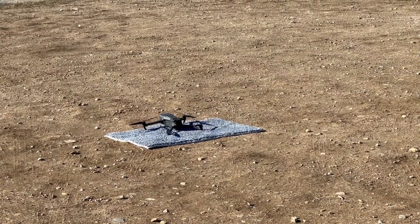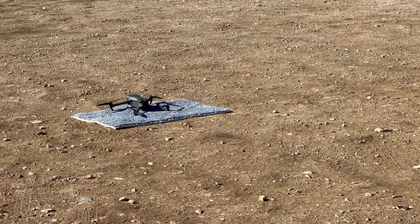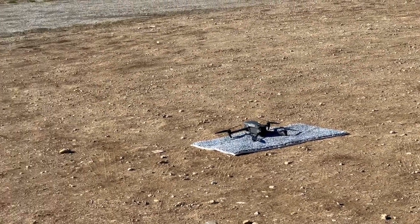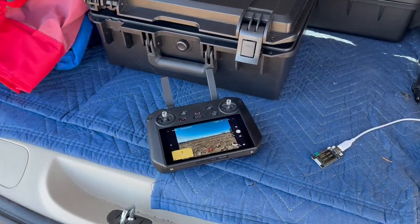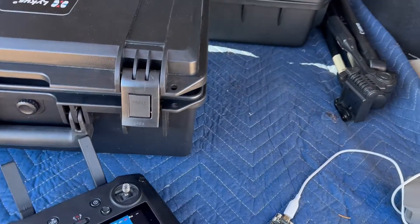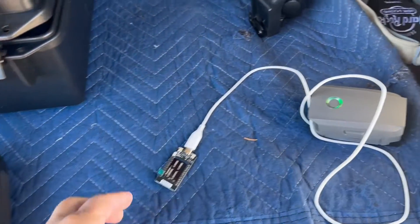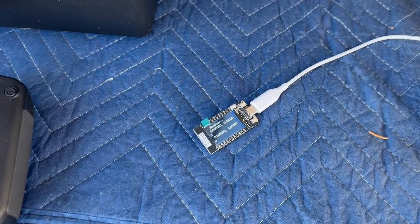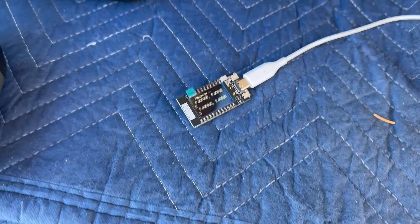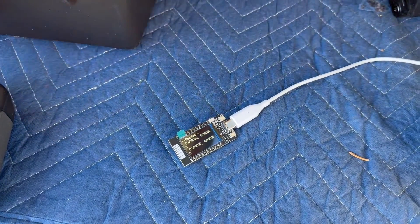We've got a Mavic 3 on the launch pad — it is fired up electrically but the props are not spinning. We've got our RC Pro controller here, and we have a Remote ID receiver that is programmed to show the GPS coordinates of the drone.